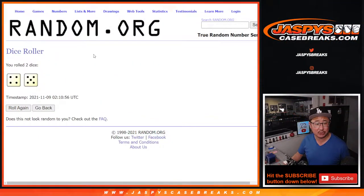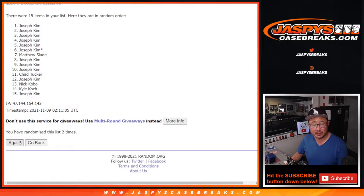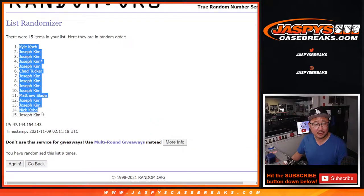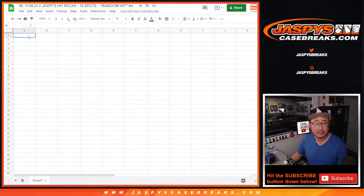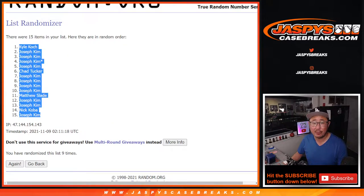Let's randomize names and numbers nine times. Four and a five. We count through one, two, three, four, five, six, seven, eight, and nine — ninth and final time. Kyle down to Joseph. Four and a five, nine times for the pack numbers.